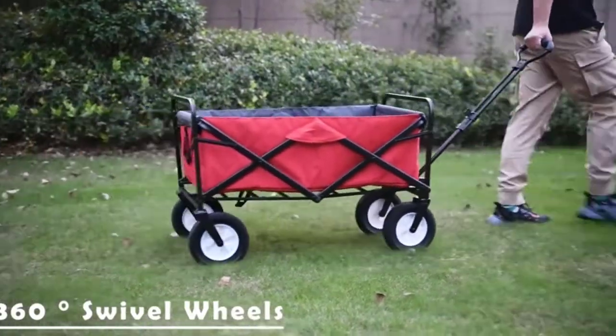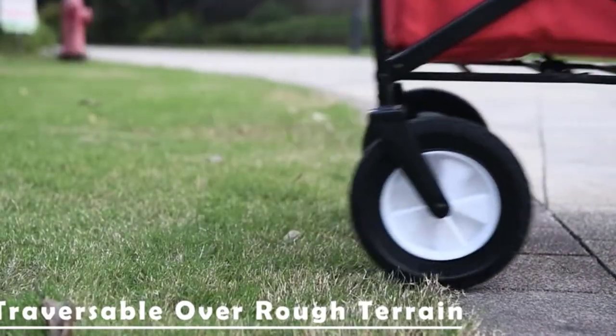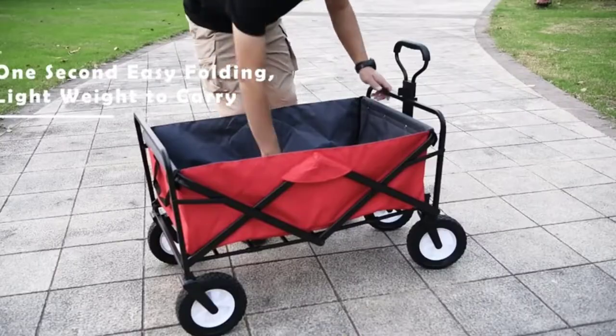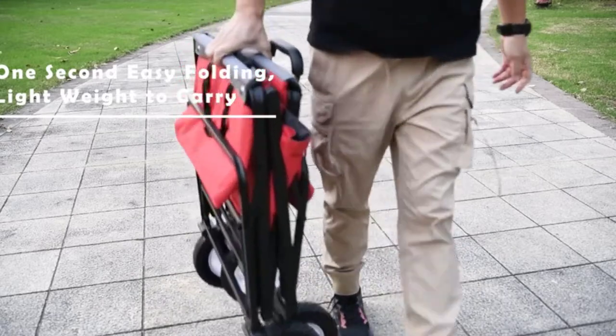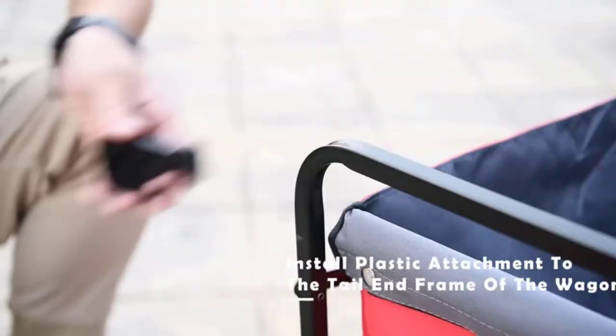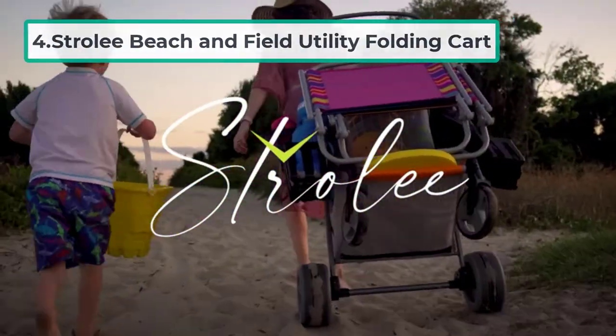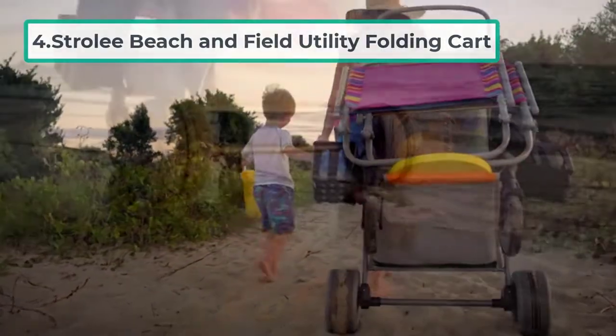It also features 360-degree swiveling wheels, a telescoping adjustable handle, and a handle on one side with a pull handle on the other side so you can operate it the way you prefer.